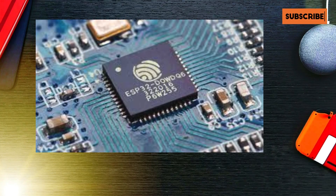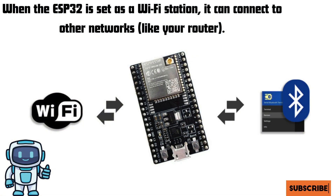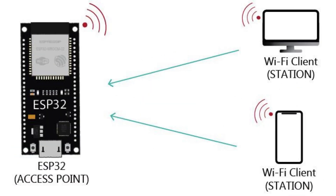Let's take a look at some of the key features that make the ESP32 stand out. Wi-Fi and Bluetooth: the ESP32 supports both Wi-Fi and Bluetooth, making it perfect for wireless communication. Whether you want to connect to a network or communicate with other devices, the ESP32 has you covered.